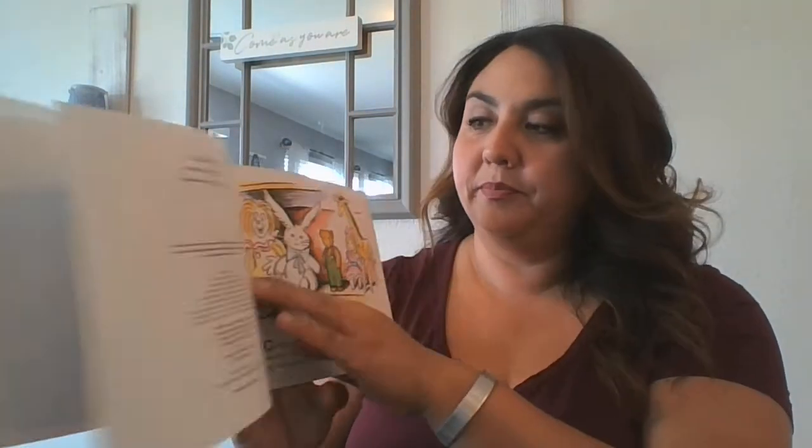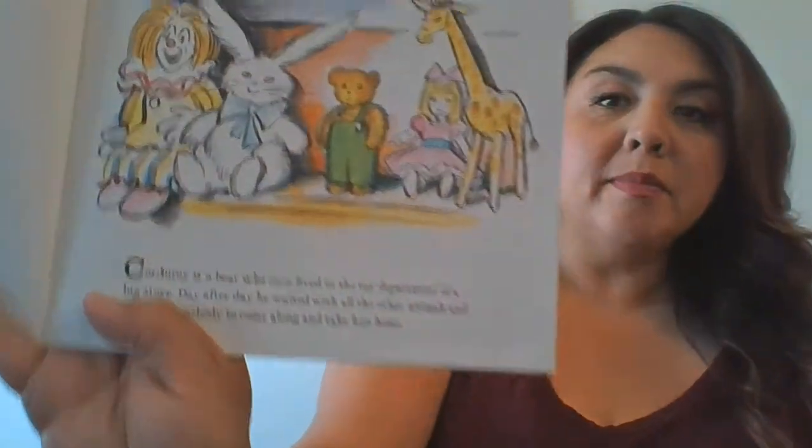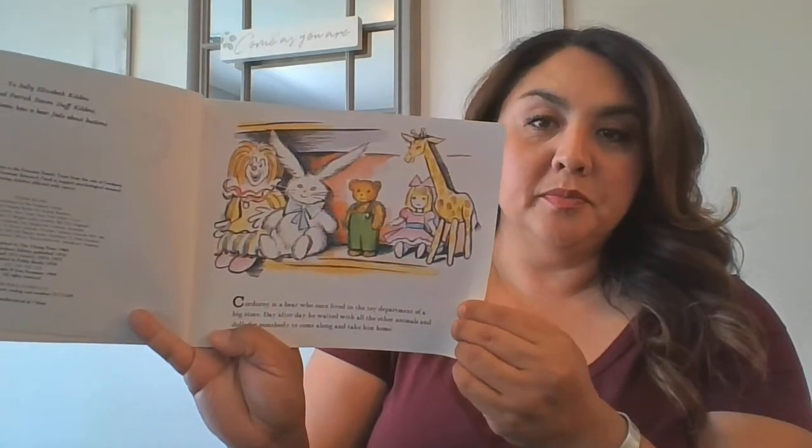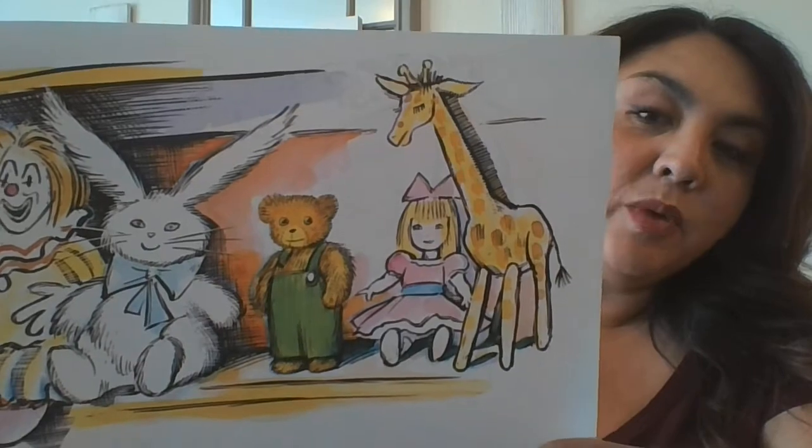Corduroy is a bear who once lived in the toy department of a big store. Day after day, he waited with all the other animals and dolls for someone to come along and take him home. You see his face? He's waiting patiently. The store was always filled with shoppers buying all sorts of things, but no one ever seemed to want a small bear with green overalls.